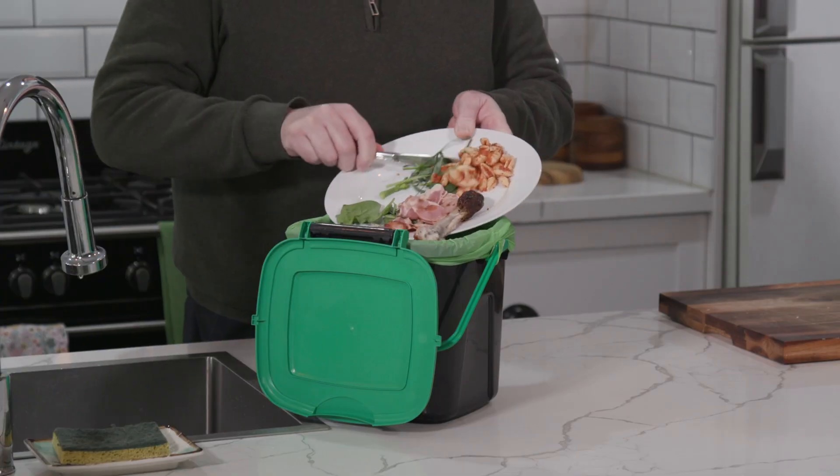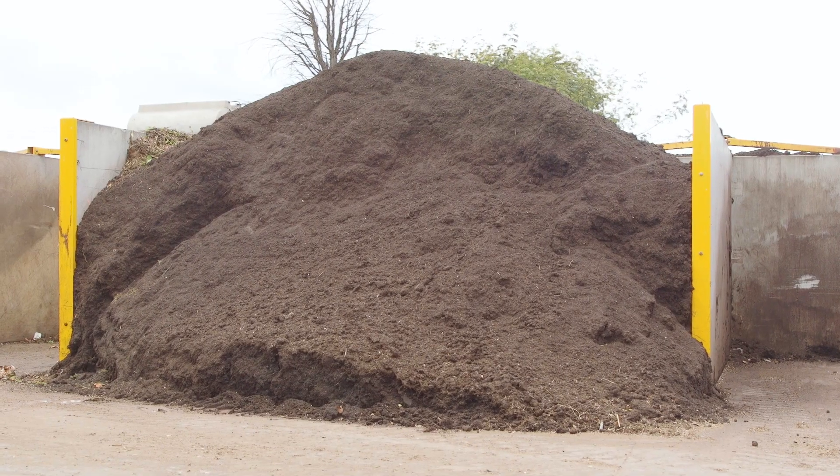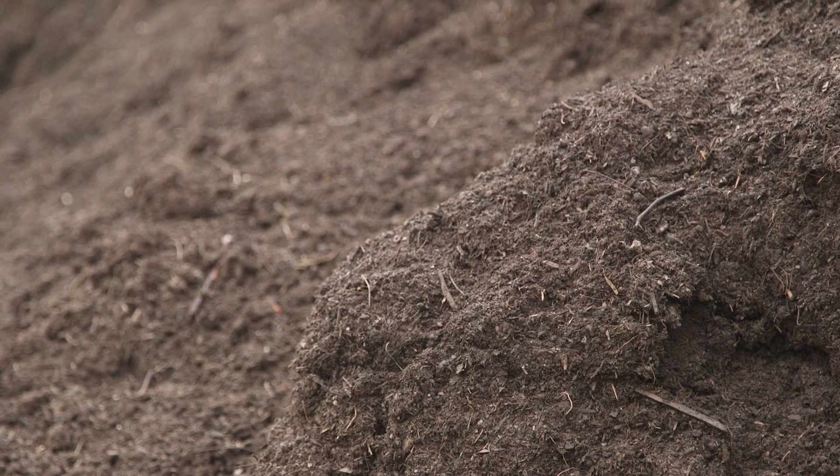From May 2023, all household food and garden waste sent to BioGro will be turned into compost for use on Victorian parks, gardens and farms. We spoke to Sage from BioGro to find out what happens to your food and garden waste.